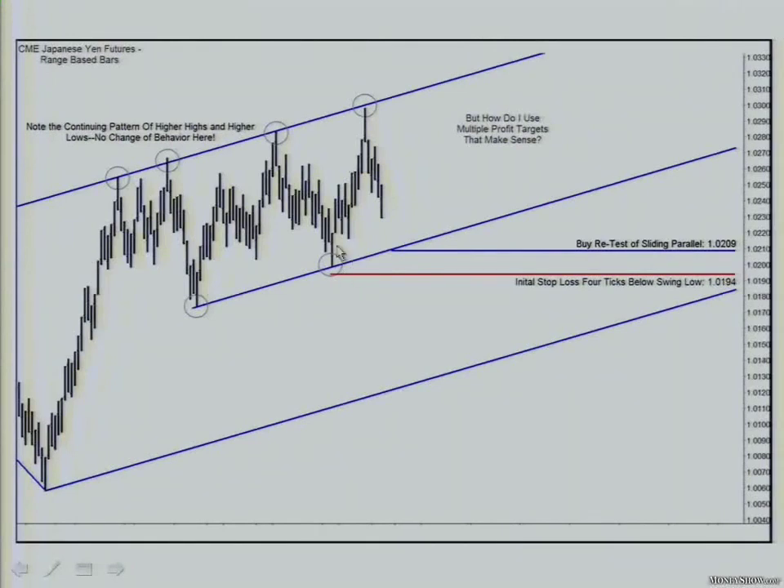So what I want to do — I like this test, I especially like it. It's probably hard for you to see, but this bar comes down and tests the same sliding parallel that held down here. And it closes on its high, which is a sign of strength. It closes with what I call good separation, which means it closes near the high of the bar. That tells me there are buyers down there in control of this market. If it comes back down and tests the sliding parallel, I want to get long. But I've got to check the stop.